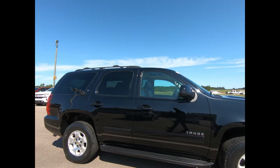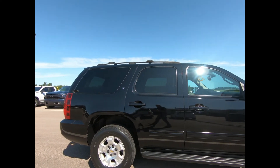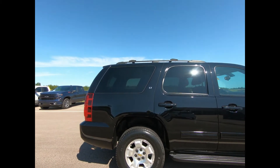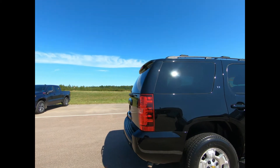There's front fog lamps, dual-power heated outside mirrors, assist steps, body-side moldings, luggage rack side rails and crossbars, and 17-inch aluminum wheels.